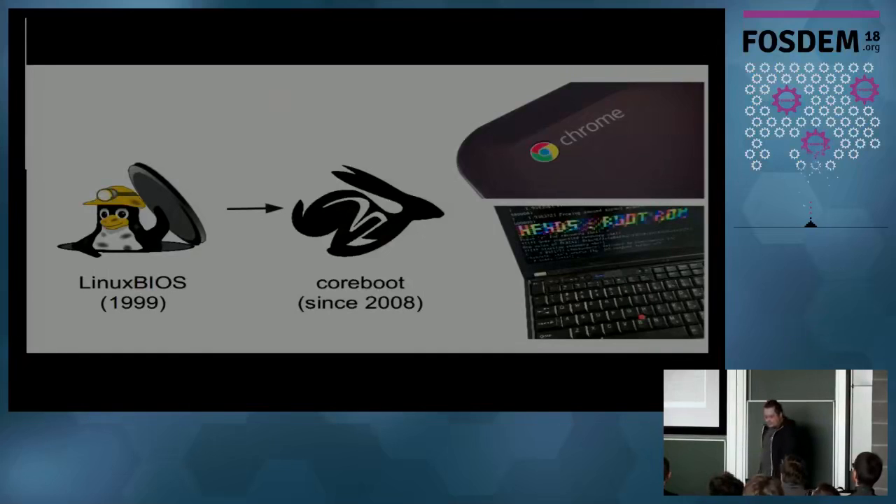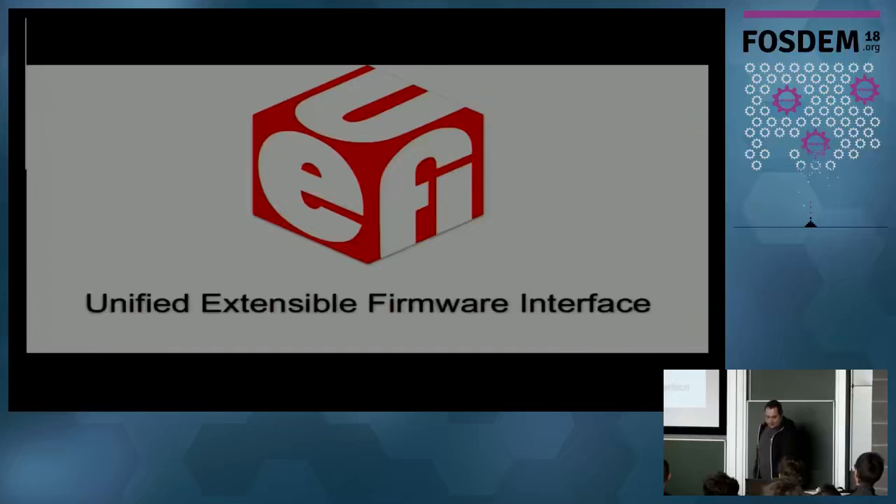Linux BIOS itself - the idea was that you use the Linux kernel instead of rebuilding your whole firmware with your own implementation. The problem was that in the past there was not much code in the Linux kernel; we had bad graphics drivers, no printer support, the driver stack was really bad. So they couldn't do that and did their own thing, and today it's called Coreboot.